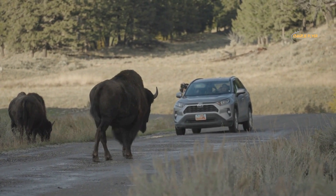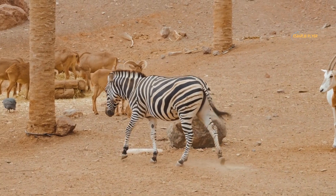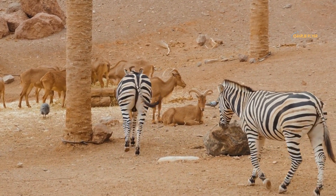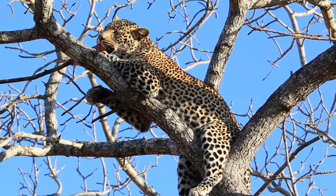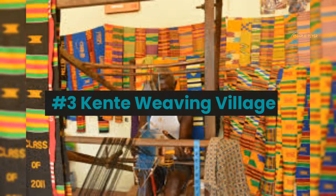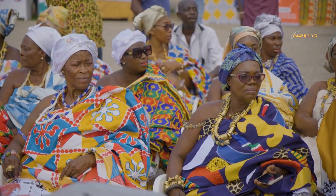Visitors to Mole National Park can take guided game drives to see the wildlife, go on hiking and walking tours, or simply relax and take in the stunning scenery. Visitors can also visit some neighboring communities and experience their traditional livelihood and rich cultural heritage. Some nearby tourist attractions include Navrongo Cathedral, the Larabanga Mosque, the Gworo Slave Camp, and several ancient mosques.